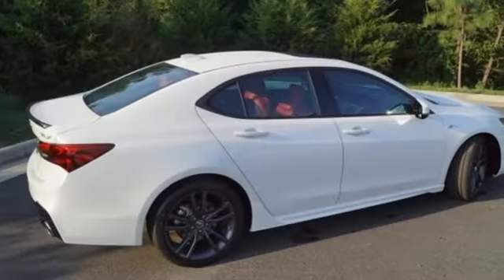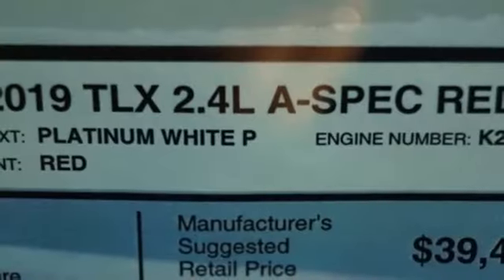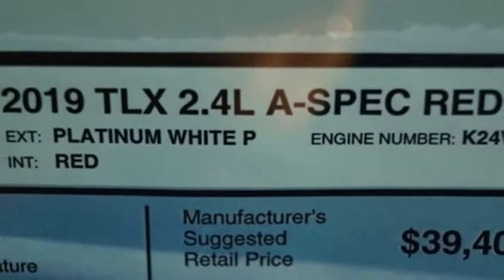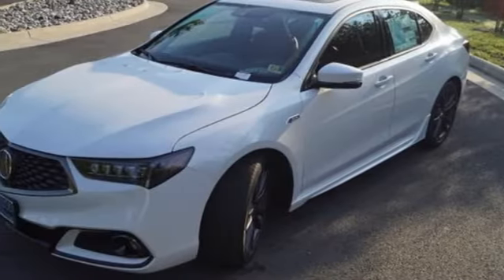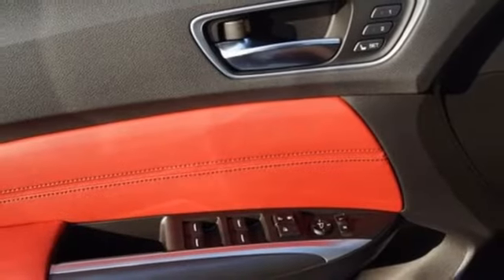Integrated navigation system with voice activation, front heated leather sport seats, power tilt-down heated mirrors, express open and closed sliding and tilting sunroof, inline four-cylinder engine, precision all-wheel steer, Bluetooth streaming audio.